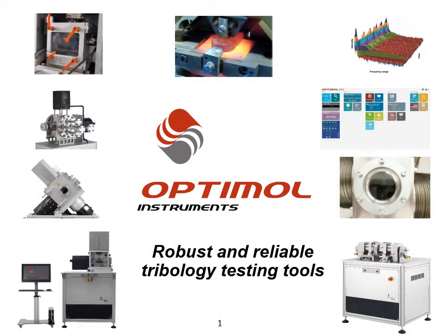Welcome ladies and gentlemen to our webinar about robust and reliable tribology testing tools and services. My name is Gregor Patzer and I'm representing Optimal Instruments as Managing Director.